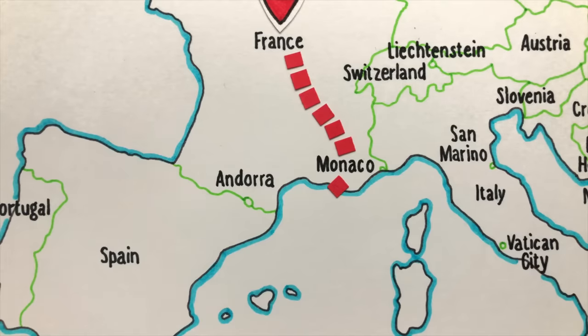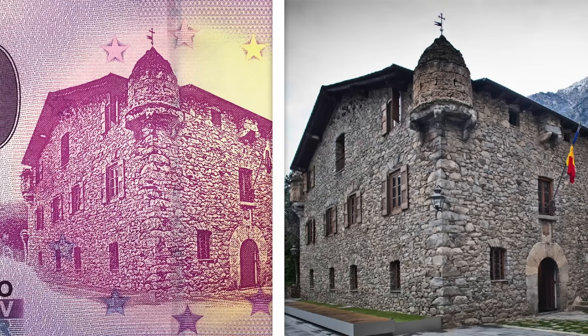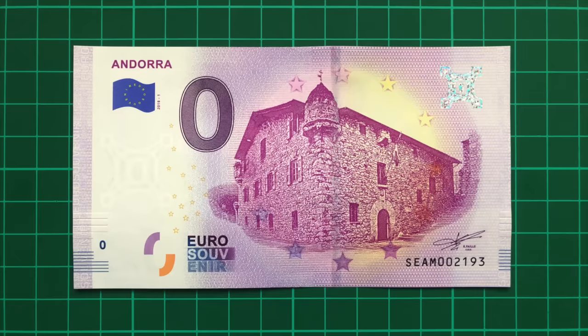Next is on to another tiny country, Andorra, sandwiched between France and Spain. The banknote features Casa de Laval, a historical house built in 1580, that serves as the headquarters of the country's general council, or parliament.